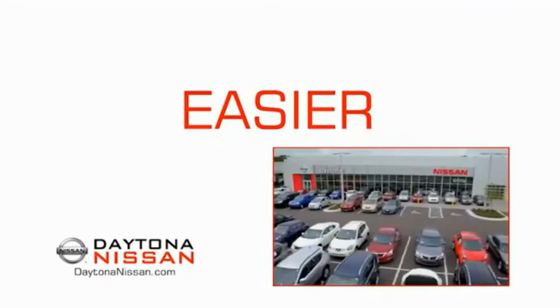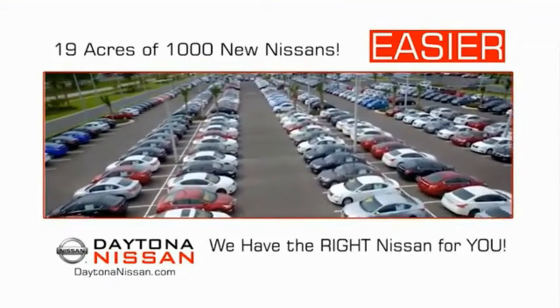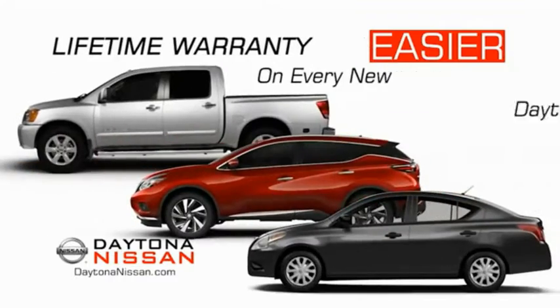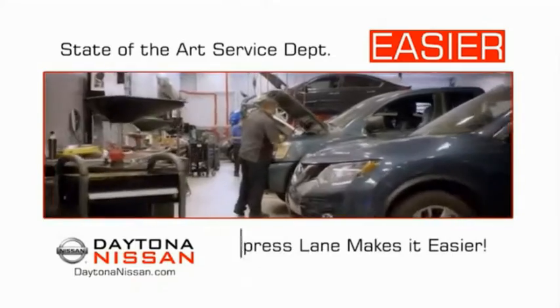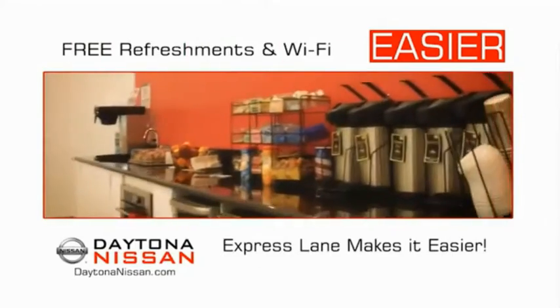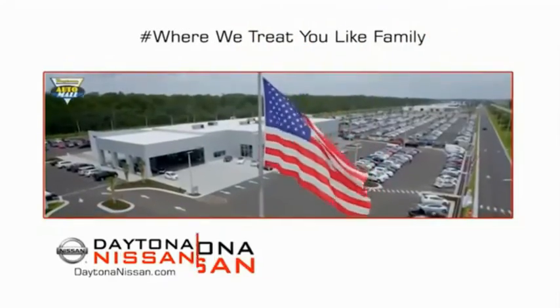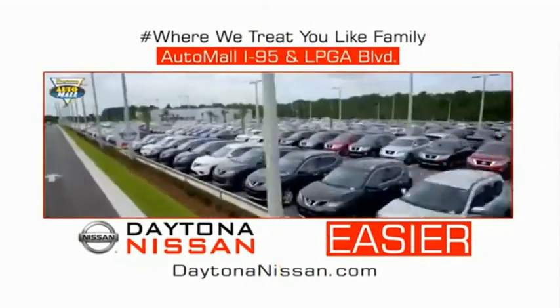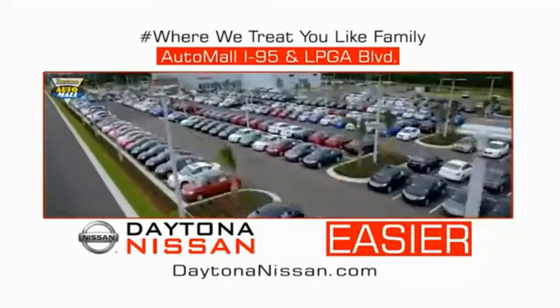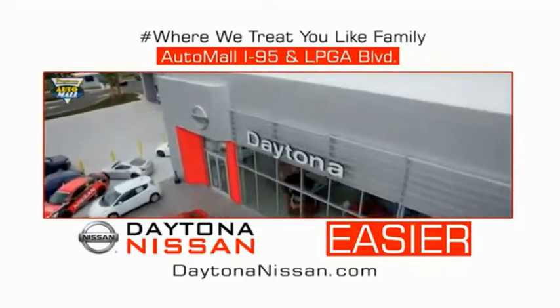The all new Daytona Nissan — we make it easier. Easier because 19 acres of 1,000 new Nissans means we have the right vehicle for you. Easy to own because every new Daytona Nissan comes with a lifetime warranty. Easy to service because the state-of-the-art facility and express line makes servicing any vehicle easier. Easy to enjoy free refreshments and Wi-Fi while the kids play — waiting is quick and easy. Come check out the all new Daytona Nissan just under the big flag at the Auto Mall, I-95 at LPGA Boulevard. Make your move to Daytona Nissan — it's easier.